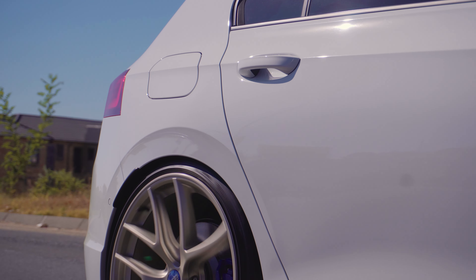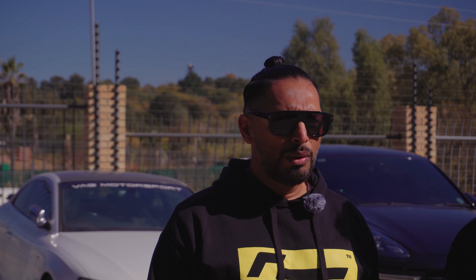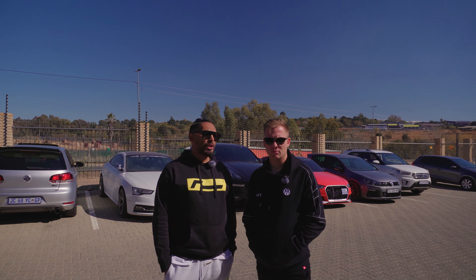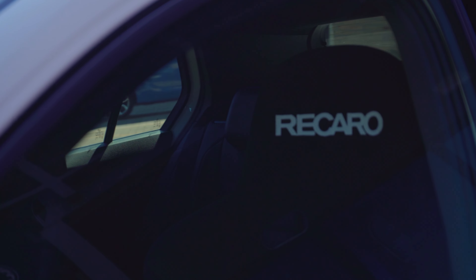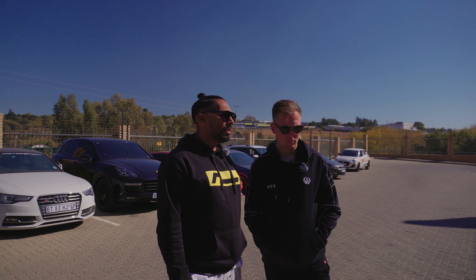The car has got a KW V3 coilover suspension on it. The kit on the car — this is an original Urban Automotive carbon fiber kit from the UK. It's the only kit in the country at the moment. There's quite a bit of engine bay work that's been done inside the engine. We've changed the seats — we've pulled out the stock seats and opted for the Riccardo FIA Pole Position seats in the car.